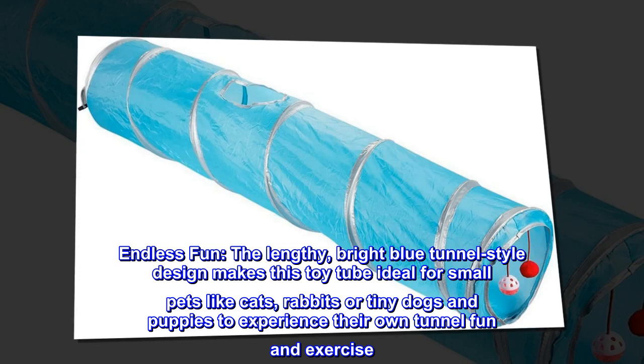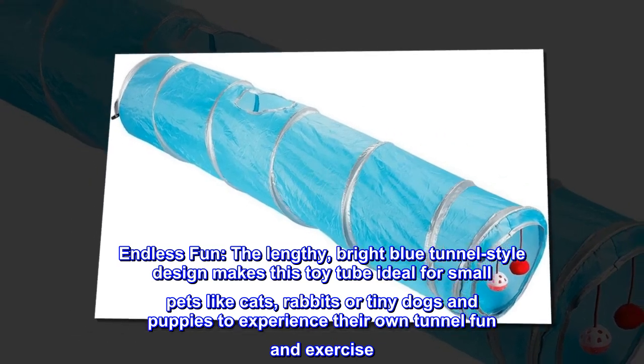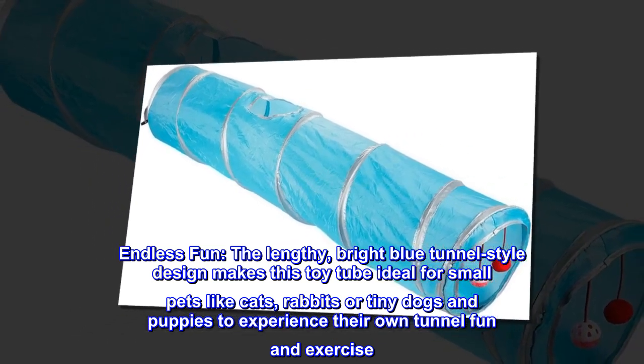Endless fun. The lengthy, bright blue tunnel-style design makes this toy tube ideal for small pets like cats, rabbits, or tiny dogs and puppies to experience their own tunnel fun and exercise.